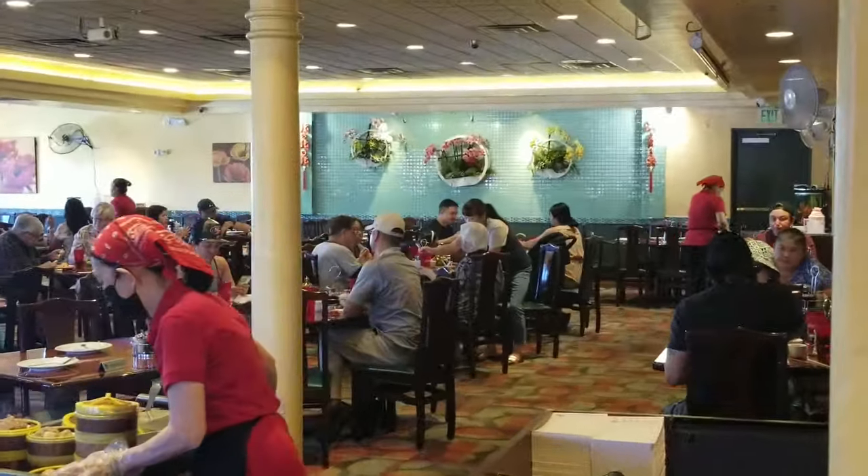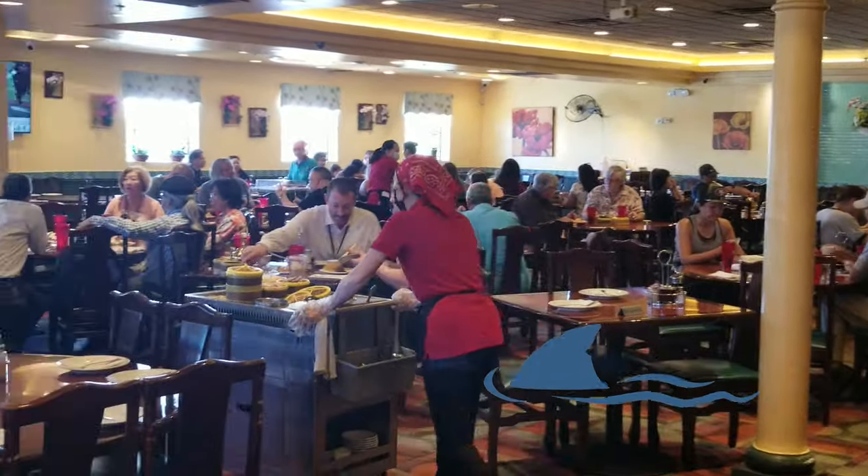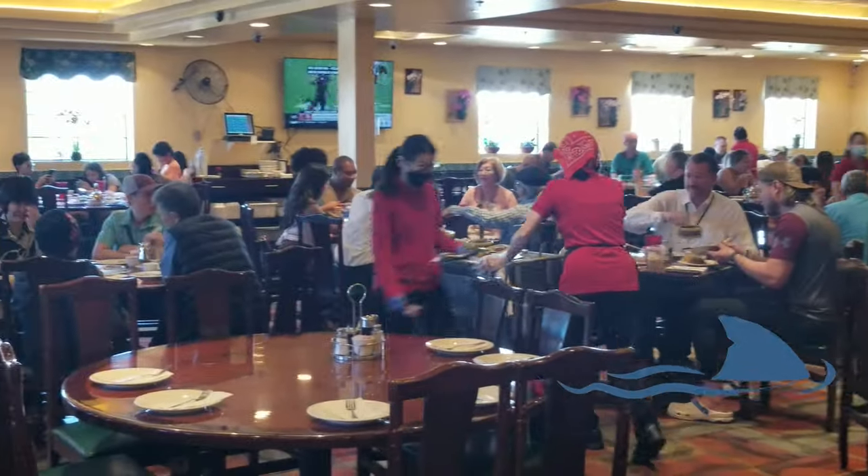Circling carts roll around like an attack of sharks in a feeding frenzy. You're no longer in Vegas — you've been transported to another place entirely.